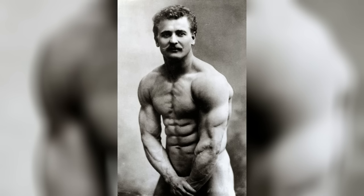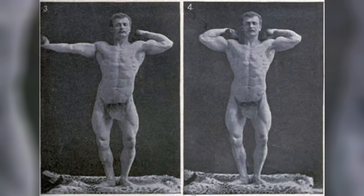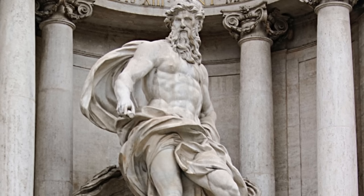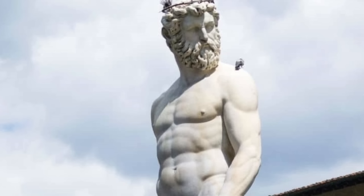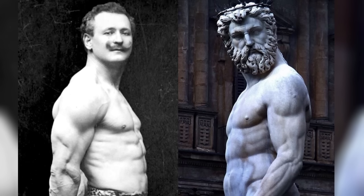You see, while most lifters at the time trained for strength and function, Sandow was lifting with the specific purpose of molding his body into a certain shape. The aesthetic he chose to recreate was that of ancient Roman and Greek statues. He traveled to Italy several times throughout his life to study these statues and take measurements so he could sculpt his own physique according to their proportions. Sandow did a fine job of this and it's safe to say that he truly managed to turn his body into that of a Greek god.